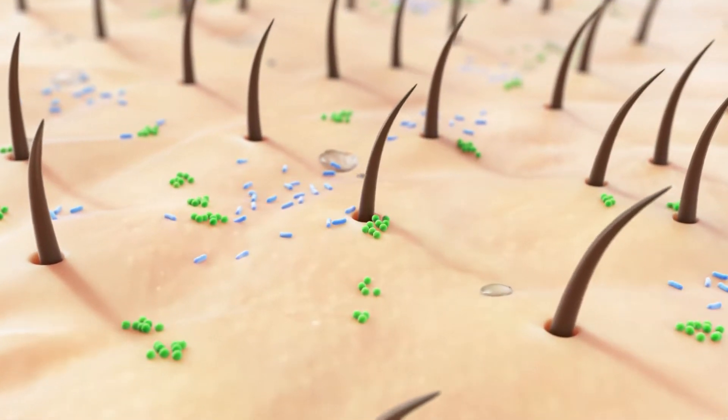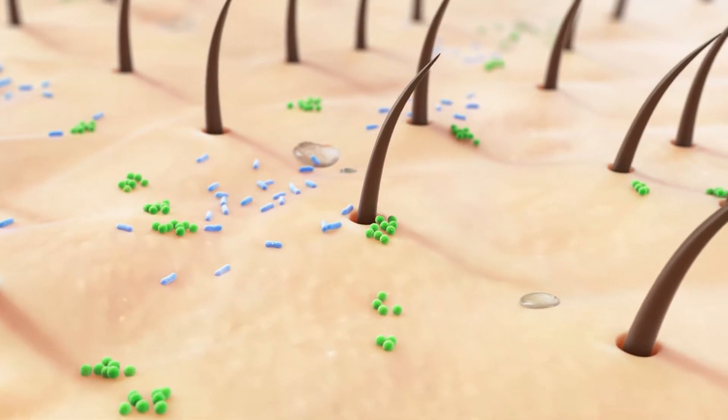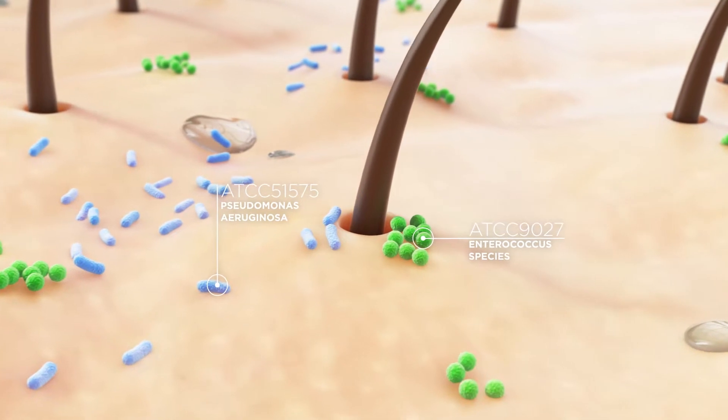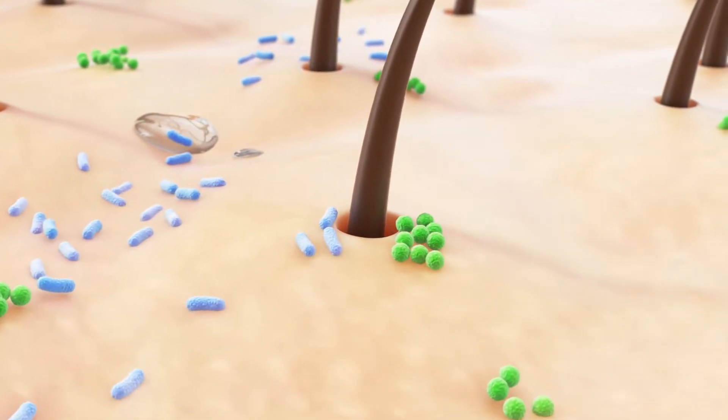Naturally occurring bacteria live on everyone's skin, including both patients and healthcare workers. These bacteria are not dangerous on the skin surface, but can be life-threatening inside the body.